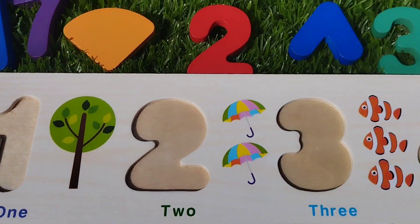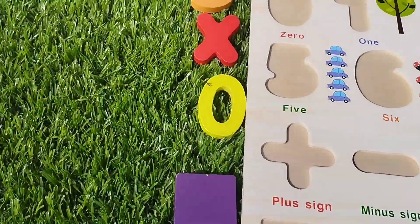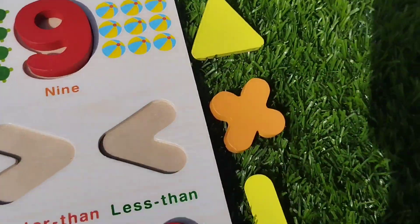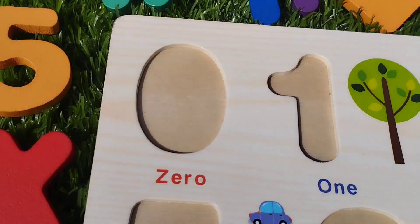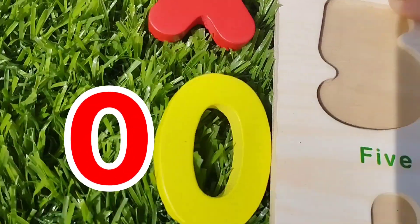Today we have a wooden number puzzle. We have wooden numbers 1 to 10 and some wooden shapes. Let's learn their names one by one. Are you ready kids? Let's start. The first number is 0.